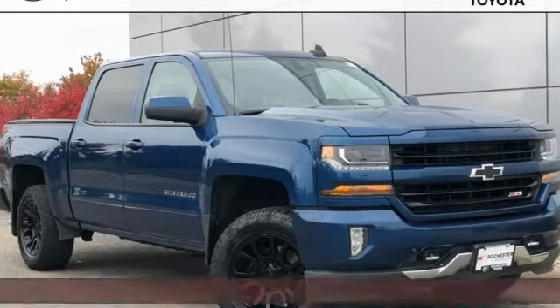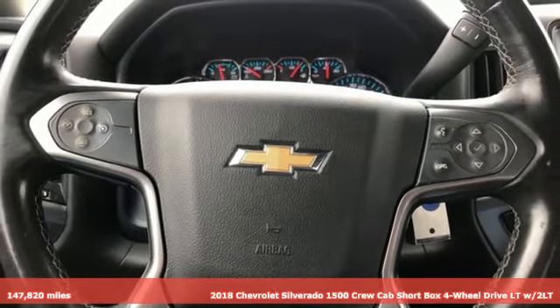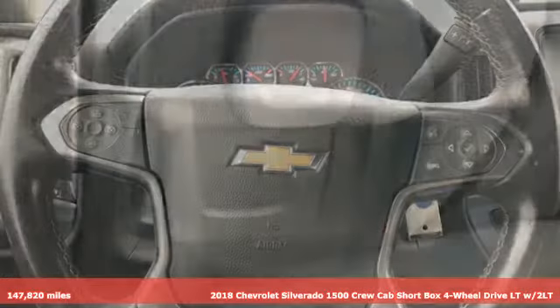It's a 2018 Chevrolet Silverado 1500. Built to keep up with the rugged demands of your life, this Silverado 1500 is strong, safe, and comfortable.